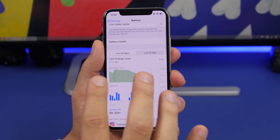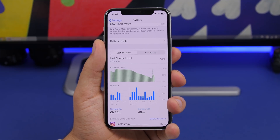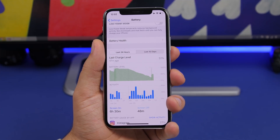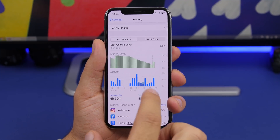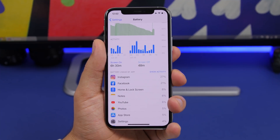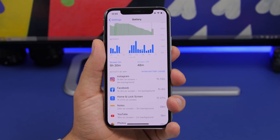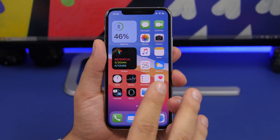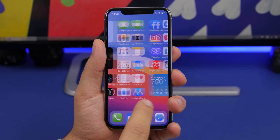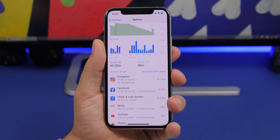In terms of battery life, I'd say it's probably around 20–30% worse than iOS 13.5.1, which is expected for a first beta — hopefully it'll improve with future betas. I also noticed that Home and Lock Screen is consuming way more battery than on iOS 13, possibly due to the new widgets and the time spent interacting with them.